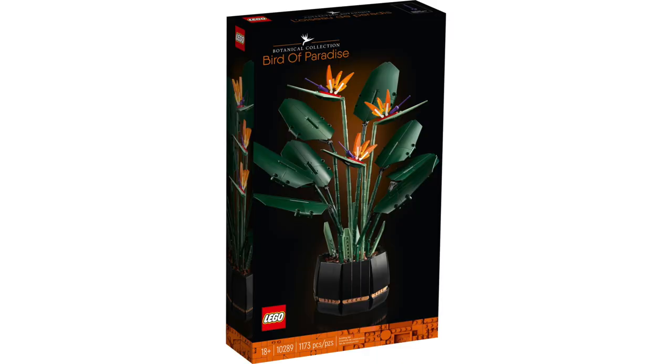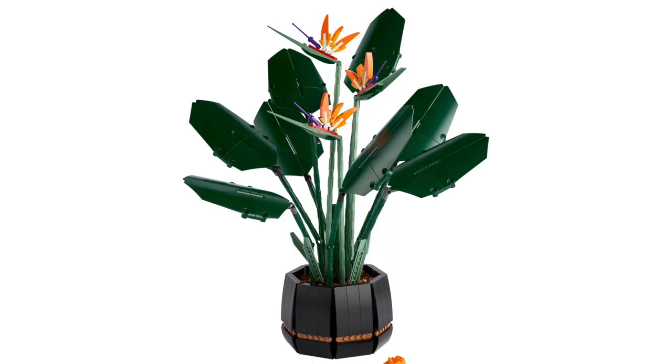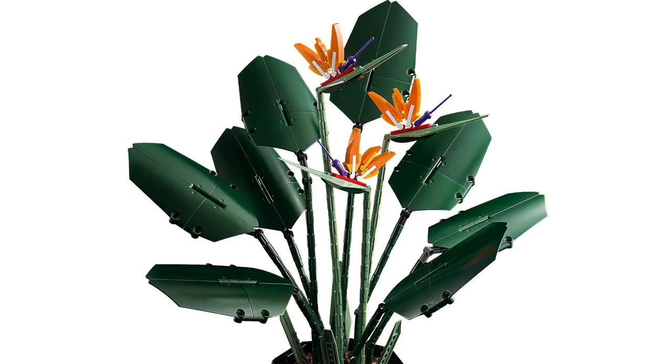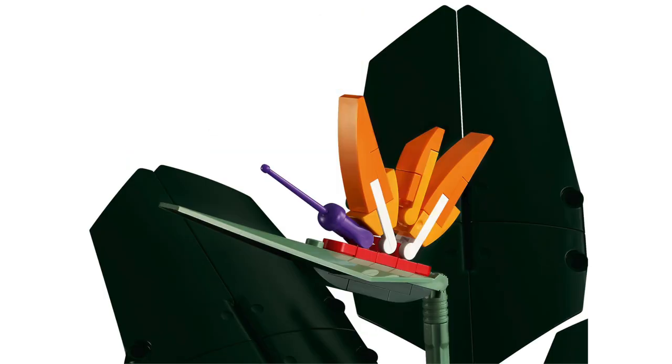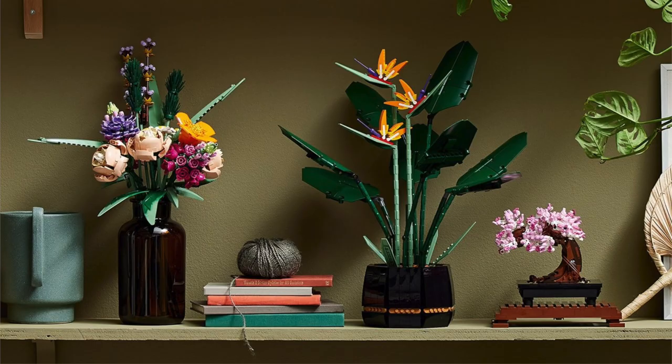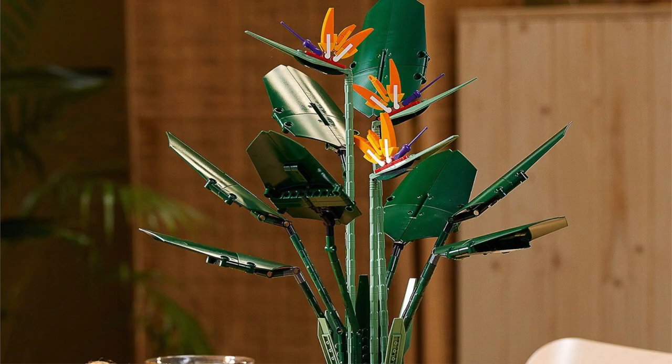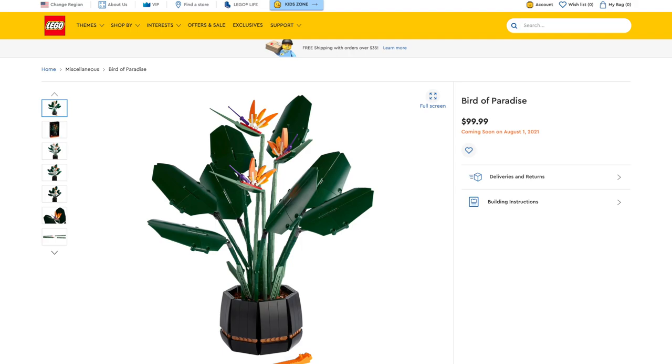Next up in the Botanical Collection, we're getting another set with the Birds of Paradise. This set contains 1,173 pieces and will retail for $100. The overall design looks really nice, and unlike the flower bouquet, this one does come with a pot. I'm not sure it has the variety that the flower bouquet had, and at $100, it feels a little bit steep for me. If you want to pick up the set when it comes out in August, I've left a link in the description below.